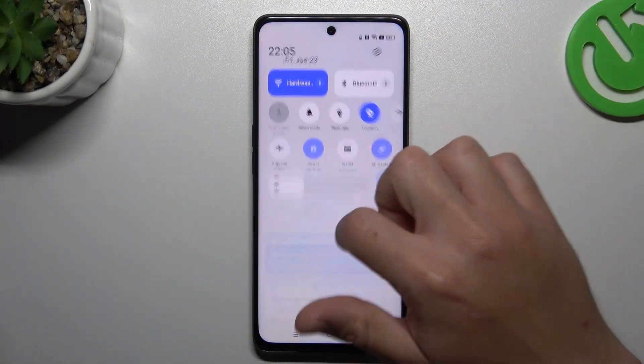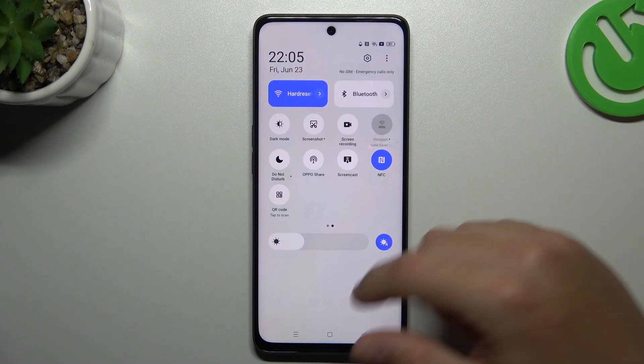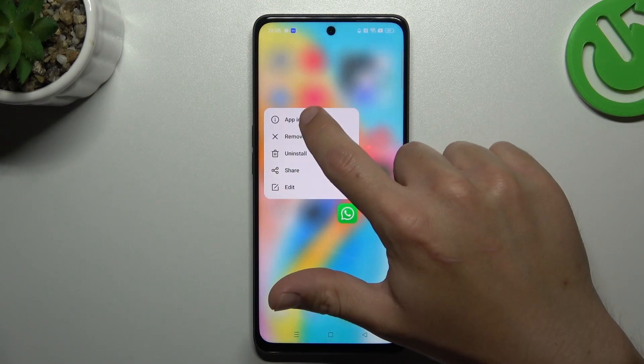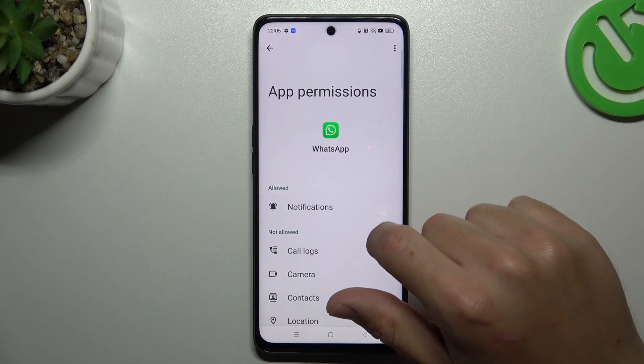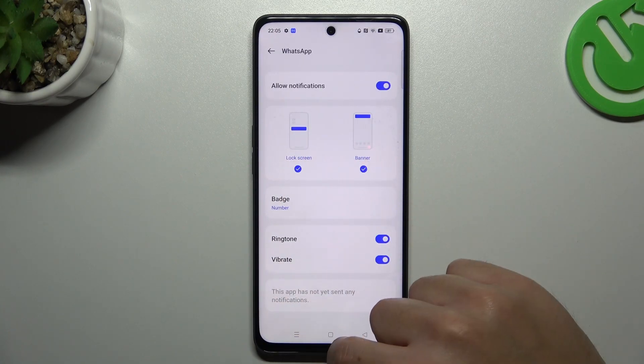In the first step, always check that you have Do Not Disturb deactivated. If yes, it's time to open the app info. Hold the finger on the WhatsApp icon and choose the first option. Now look for the permissions and make sure that you have notifications allowed. Remember to turn on these two options.